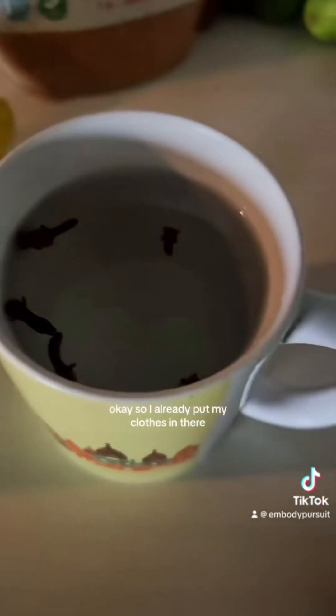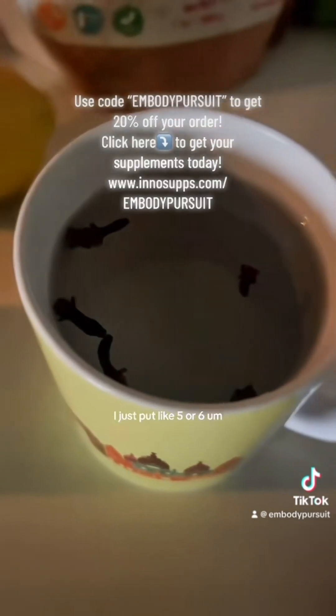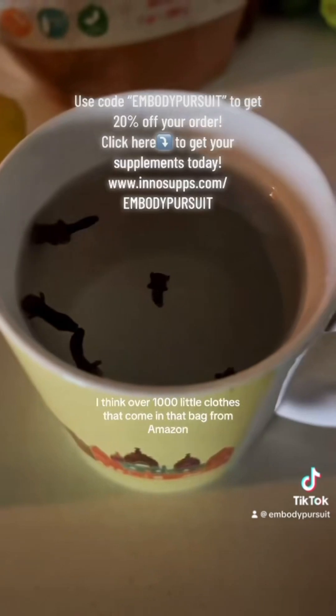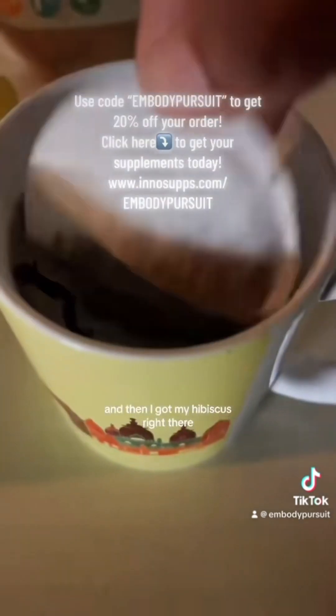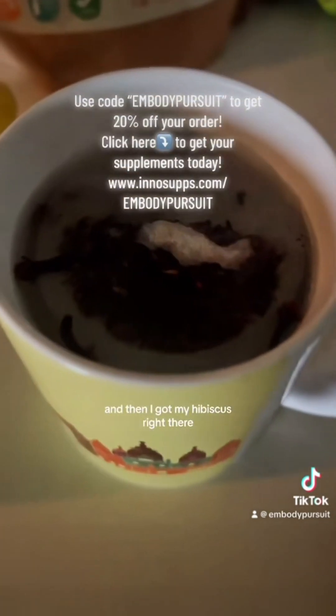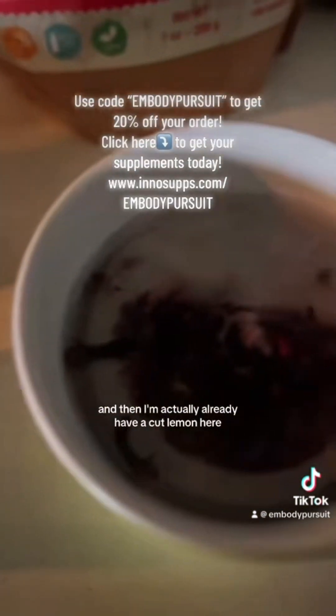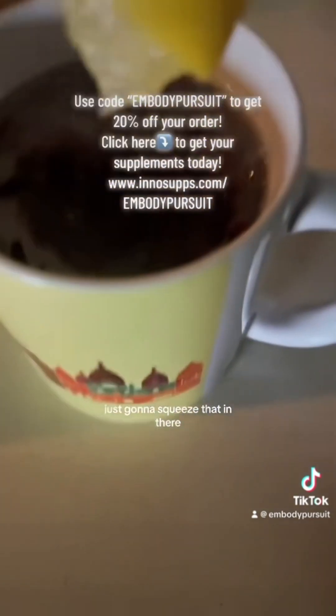I already put my cloves in there — just like five or six. There are literally over a thousand little cloves that come in that bag from Amazon. And then I got my hibiscus right there. I already have a cut lemon here, so I'm just going to squeeze that in.